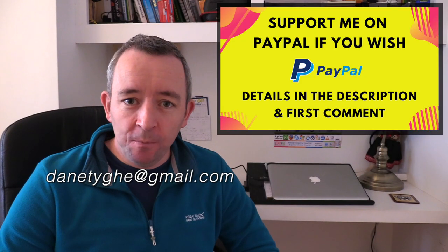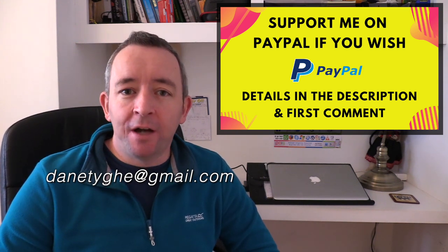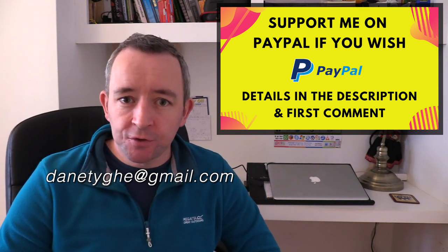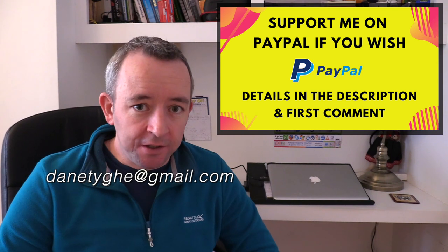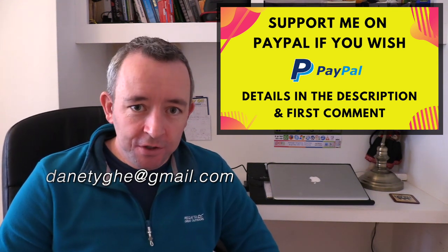I hope you enjoyed this video. If you did, please hit the like button. I'll be back on Saturday with a live stream at 3 o'clock in the afternoon — I hope you'll join me then. Thank you for watching, I'll see you soon.